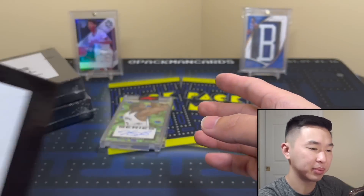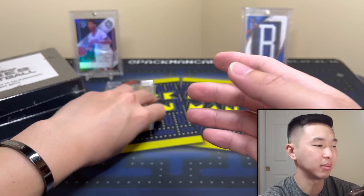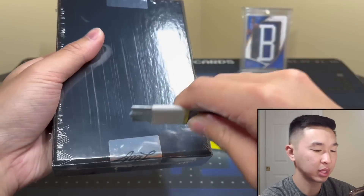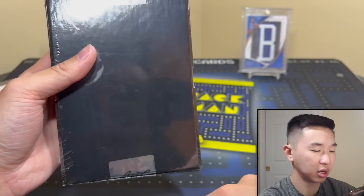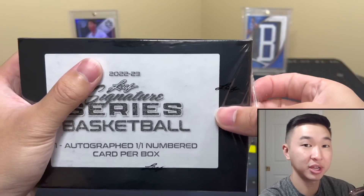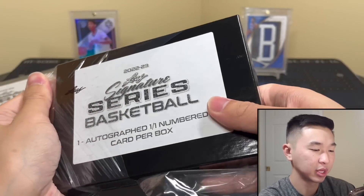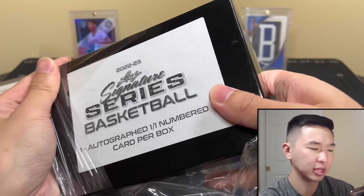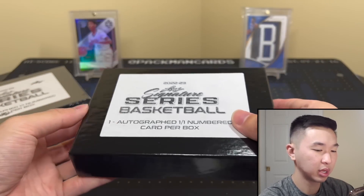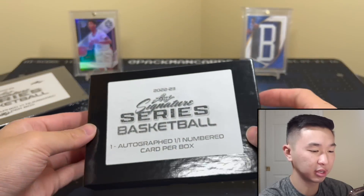I got a bunch from my LCS — a lot of card shops might have these if you're interested, and you can probably find them online in the resale market for pretty cheap. Someone pulled a Curry from a similar set, so it's not impossible. Getting a nice autograph is always something I'm down for.